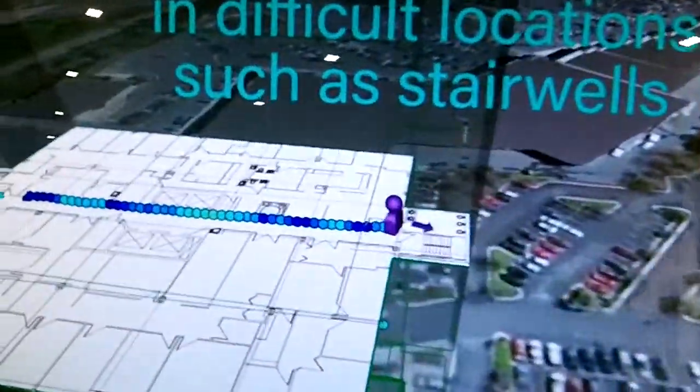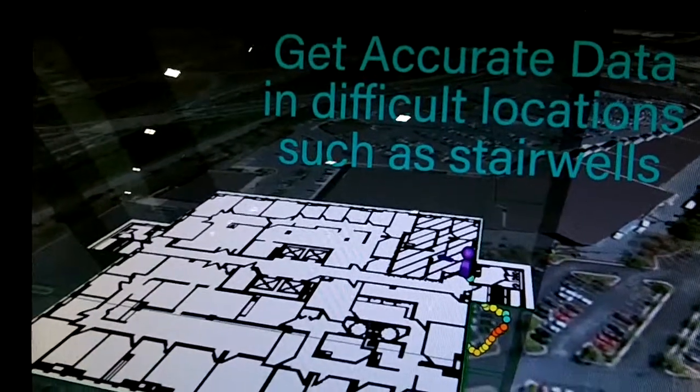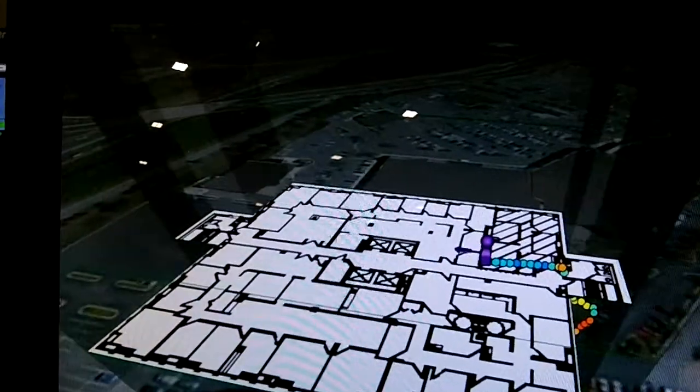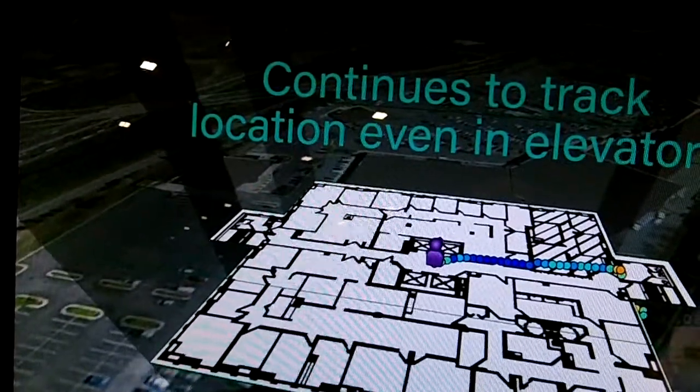If you look at the TV right now, the technician would clip this device under their belt, they would create maps with their floor plans, they would calibrate the device to their walking pace, and then they would just walk — all done automated in the background.